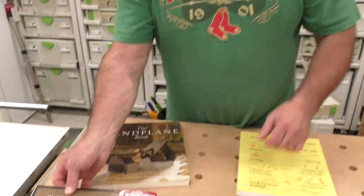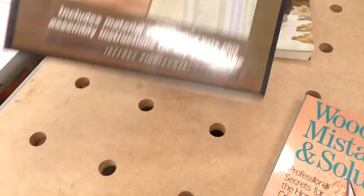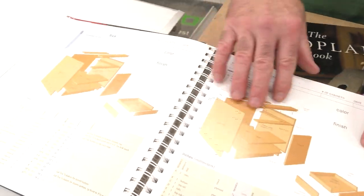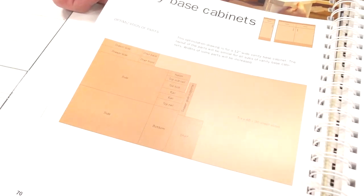A few years ago somebody asked how I learned to make a box — well, you always have reference materials. Along with Robert Lang's Complete Ultimate Kitchen Cabinet Book, this one by Jeffrey Pantowski is a quick reference I go to a lot. Whether frame or frameless, it covers box construction 101, drawer boxes, how to cut out of a four-by-eight sheet of plywood — just everything you need to know for basic box construction.